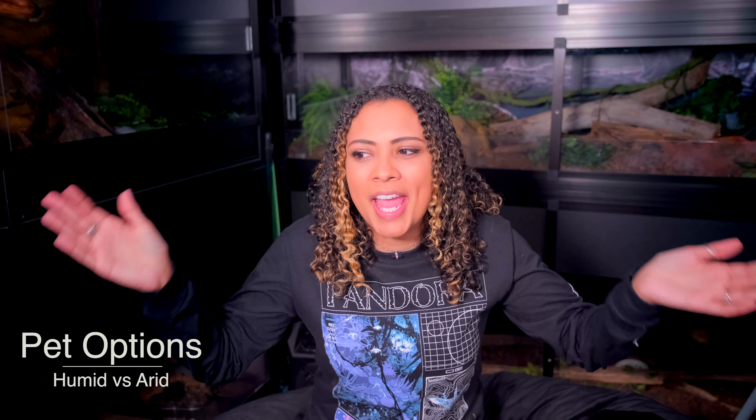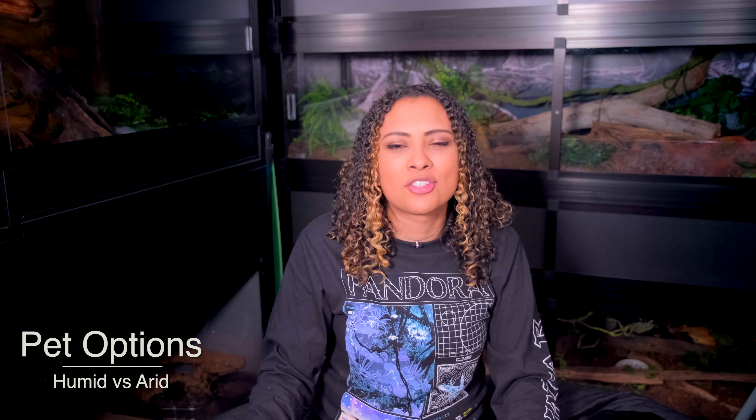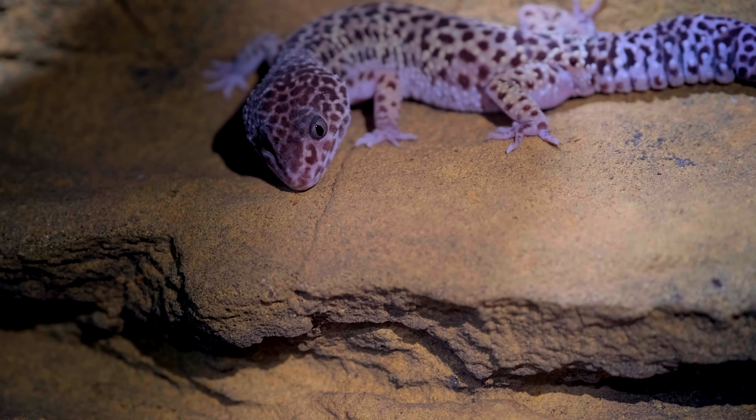The very first topic is the animals — this should be your number one concern when figuring out what works best for you. What kind of pet are you looking for? On the arid side of things you're going to have leopard geckos, bearded dragons, Rankin's dragons, hog noses, northern blue tongue skinks, Peter's banded skinks, and toad-headed agamas — the list obviously goes on and on.